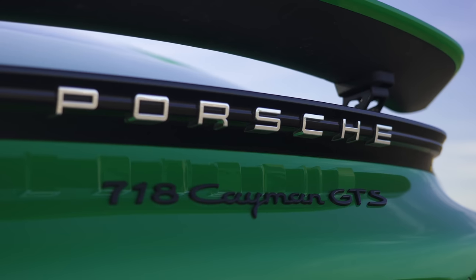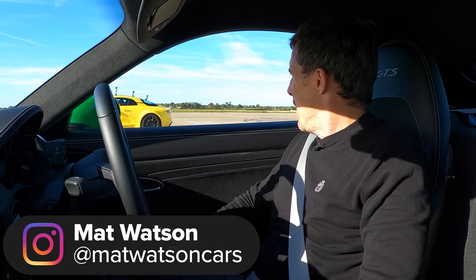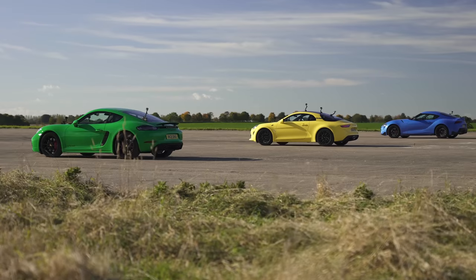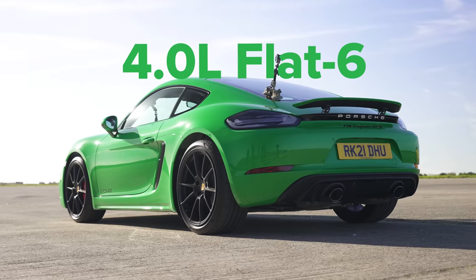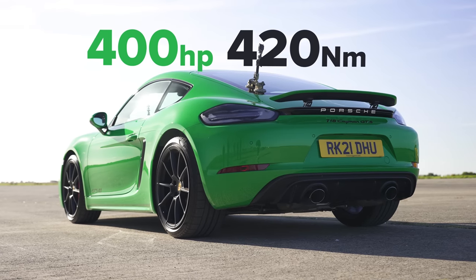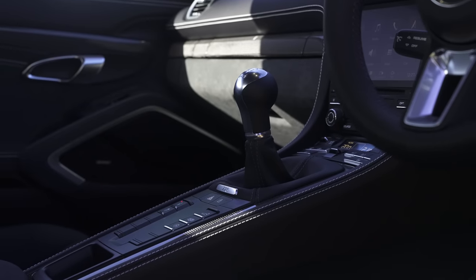Hi, Matt Watson here from CarWow. So I'm sitting in a Porsche Cayman GTS and next to me is an Alpine A110S, and next to that is a Toyota Supra 3.0. We're going to have a drag race. Now let me tell you about this Porsche — it has a 4.0L naturally aspirated flat-six with 400 horsepower and 420Nm of torque, driving the rear wheels via a 6-speed manual gearbox.